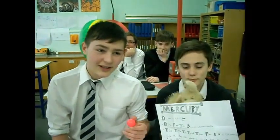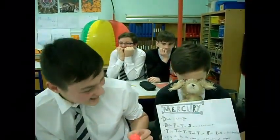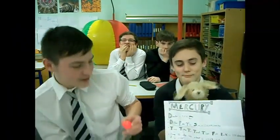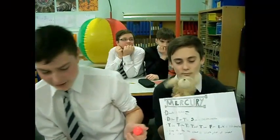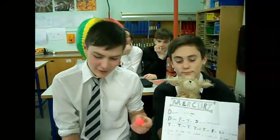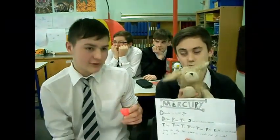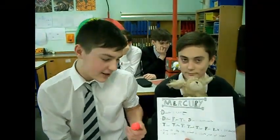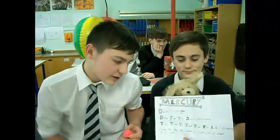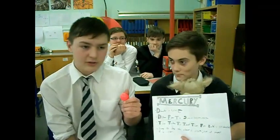The distance from the sun is 58 million kilometres. The time taken to travel to Mercury from Earth in a rocket with an average speed of 7,814 metres per second would take about 136 days. During the day the planet is 420 degrees Celsius, but at night it is minus 170 degrees Celsius.